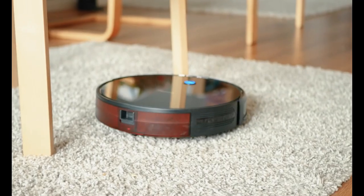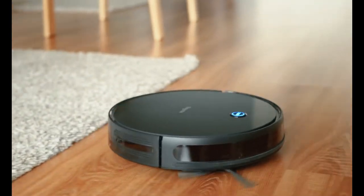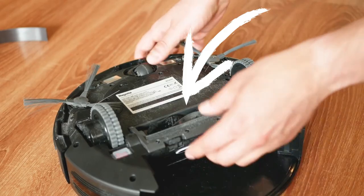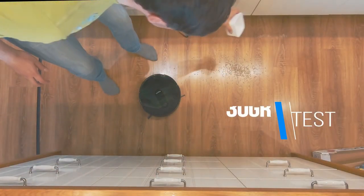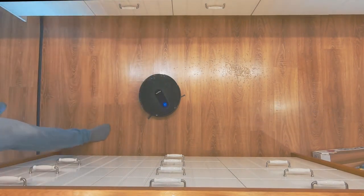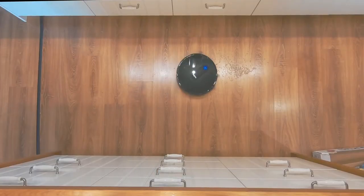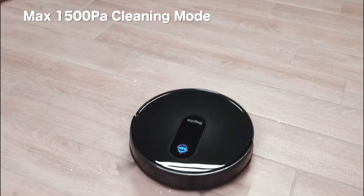The Bagot BG 600 does well with cleaning efficiency, enhanced by having a roller brush bar that makes it more effective than most robo vacs in its price range. Unlike cheaper models that rely only on suction to pick up primarily large items, the Bagot BG 600 has rollers that allow it to pick up smaller items the others cannot. It also has a mopping function.